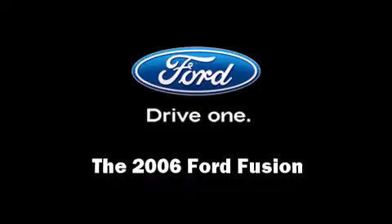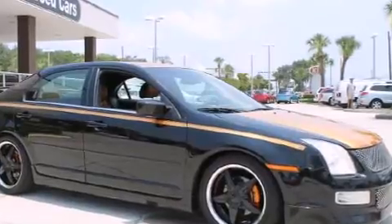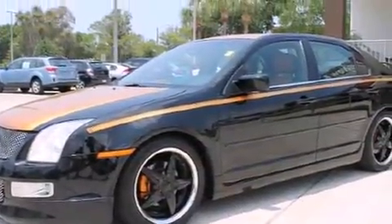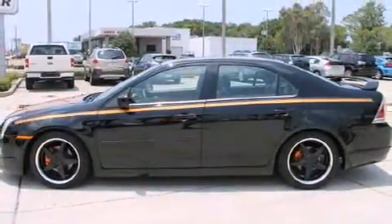Step into the 2006 Ford Fusion. This four-door, five-passenger sedan just recently passed the 50,000 mile mark. It features a front-wheel drive platform, an automatic transmission, and a three-liter six-cylinder engine.